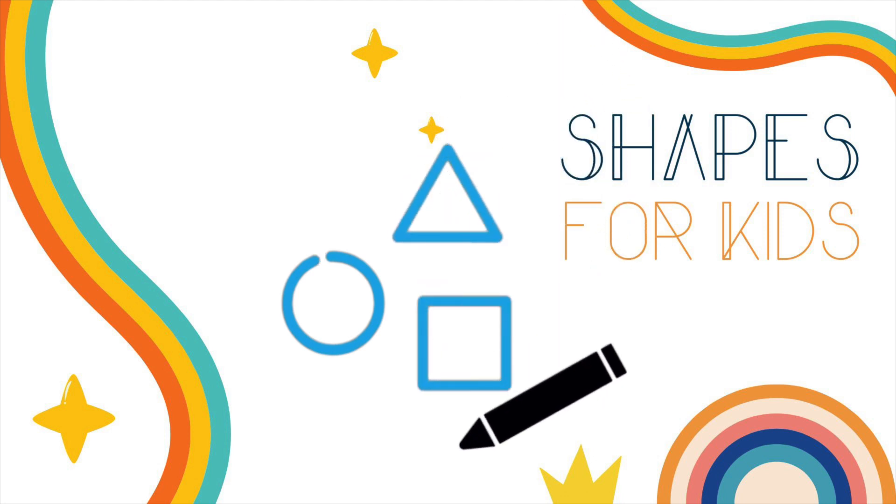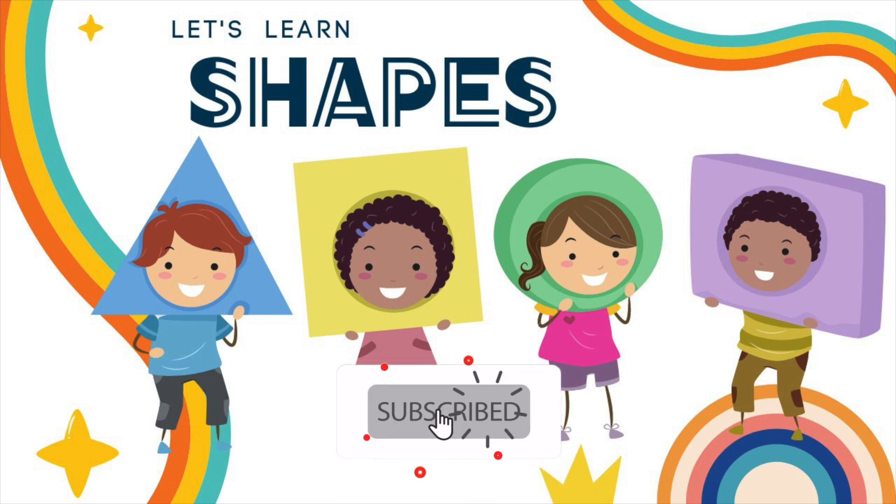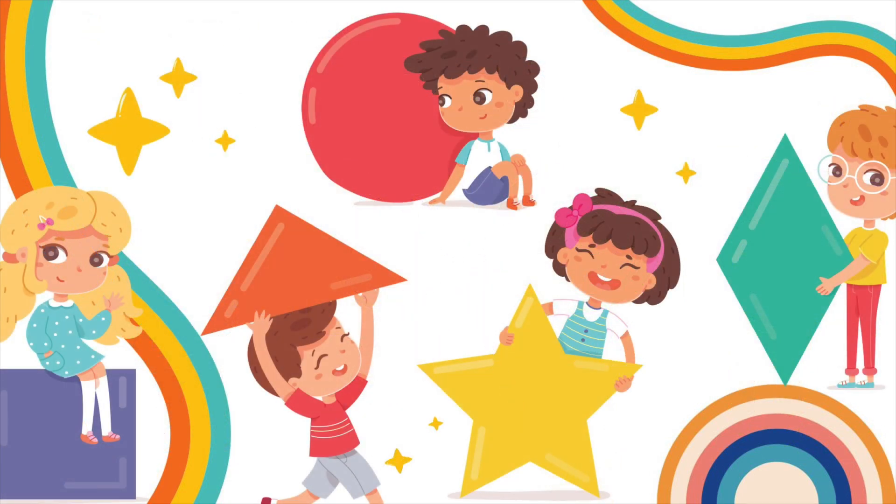Hello, friends! Let's learn the shapes together. Say the name if you know it. Ready? Let's start!